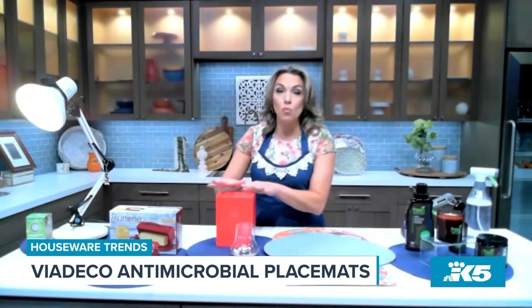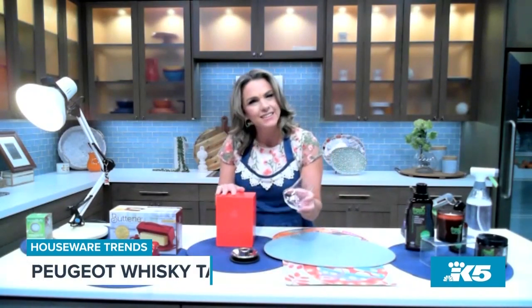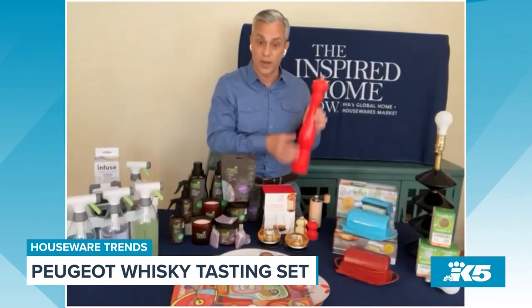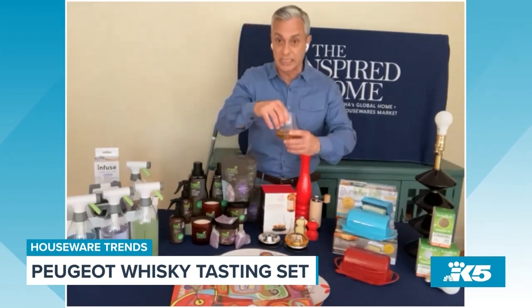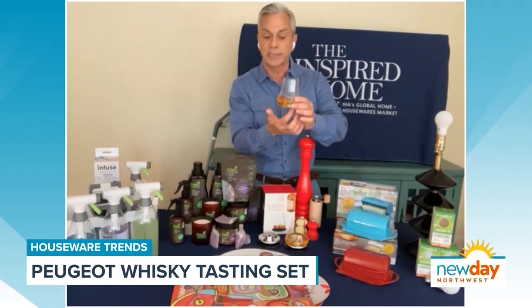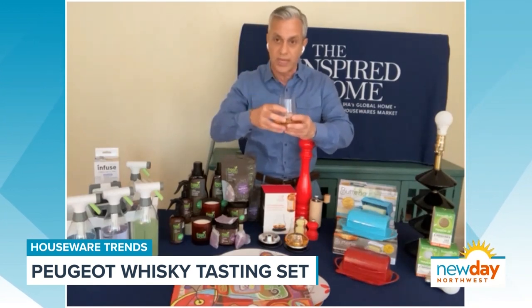This is a really cool looking product — a fancy glass for whiskey. So this is Peugeot, a classic brand in France known for their pepper mills and spice mills. But they now have a whiskey glass, and it's not just for whiskey — this could be for cognac, tequila, sake, whatever you like to drink. It's a specially designed shape that has a dome in the middle, so it opens up the aromas and opens up the drink.